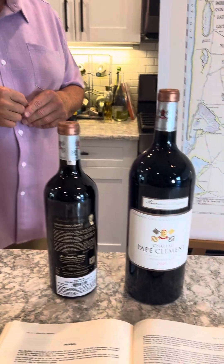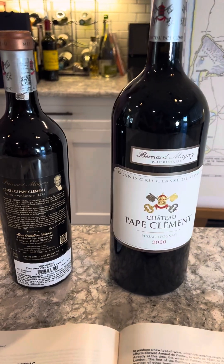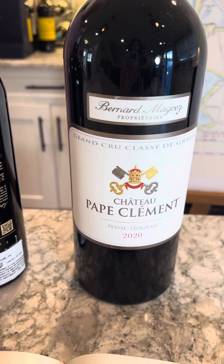In Pessac-Léognan, if you know Bordeaux, you have Château Haut-Brion and then La Mission Haut-Brion — the two rock stars of the appellation. Then there's a pecking order going down: you've got Haut-Bailly, Smith Haut Lafitte inching their way up, but who's really strong in this position is Pape Clément. Michel Rolland is the consulting oenologist and has been for the last 20 years — they make this wine powerful.